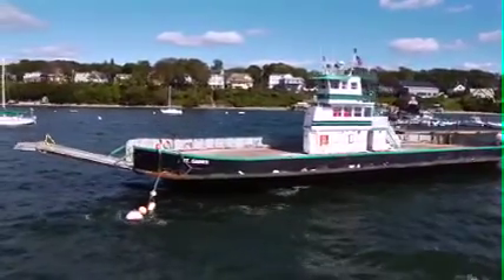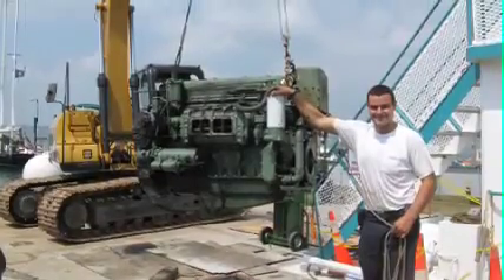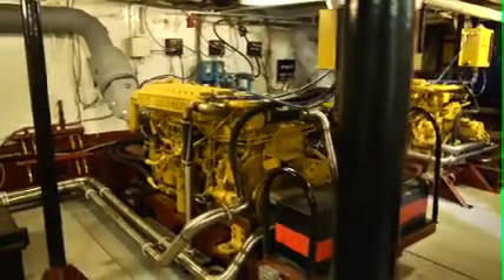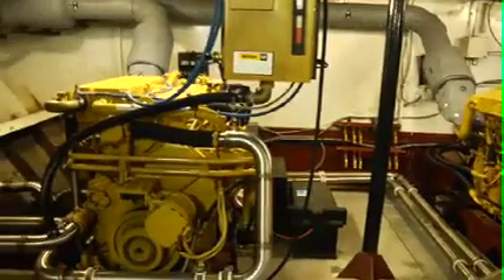At LBA, we try to be a very green company. Last year, we replaced three polluting two-stroke diesels in our largest ferry with new CAT Tier 2 engines. That ferry no longer belches black smoke, it no longer leaks oil into the bilge, and it burns much less fuel.